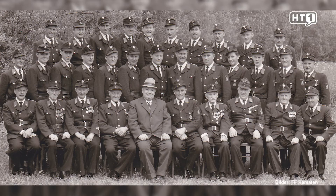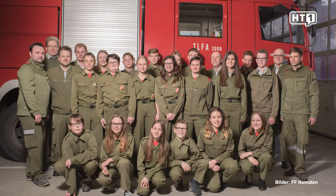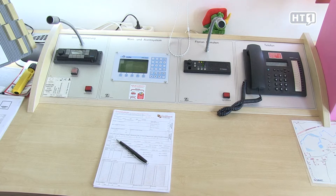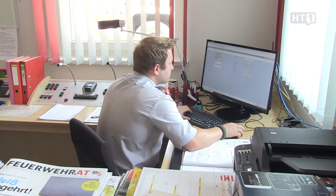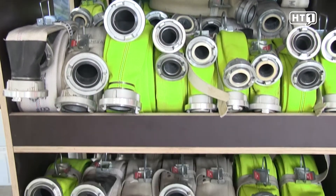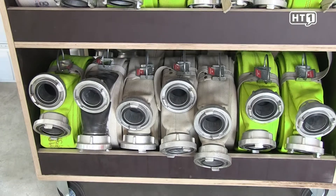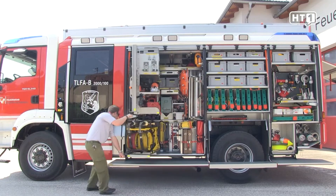We have 72 members, including the joint group with the Feuerwehr Steinerkirchen Aminbach. We are here at the Florian-Station of the Feuerwehr Kemmertner-Minbach, where alarms from the Landeswarnzentrale are received. In an emergency, our Florian-Station is staffed by one to two Kameraden.